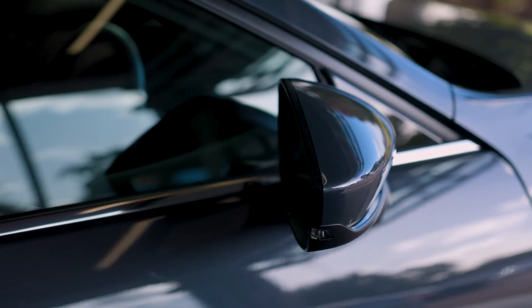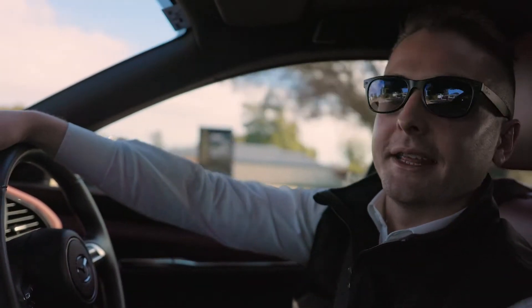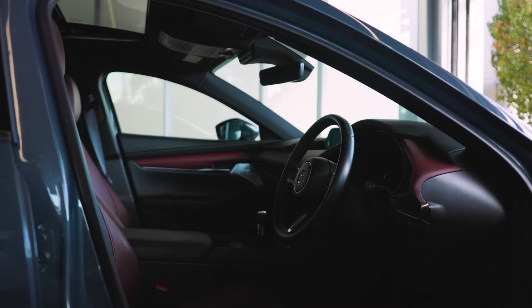I like the exterior finish, the colouring, the curves and the sporty look, the black rims, and then interior wise you've got the red leather finish which is the first thing to catch my eye.